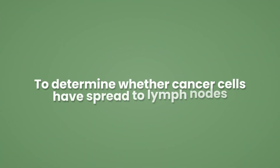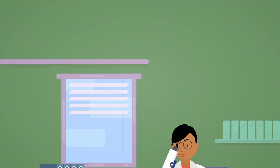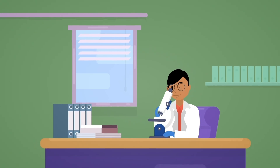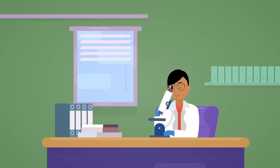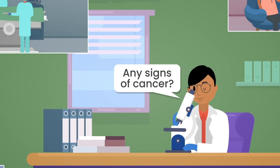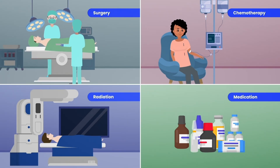To determine whether cancer cells have spread to lymph nodes, a biopsy of the lymph nodes is done. This is when tiny pieces of lymph nodes are taken and examined. Doctors look to see if they show any signs of cancer. The results will help your doctors offer you the best treatment plan.